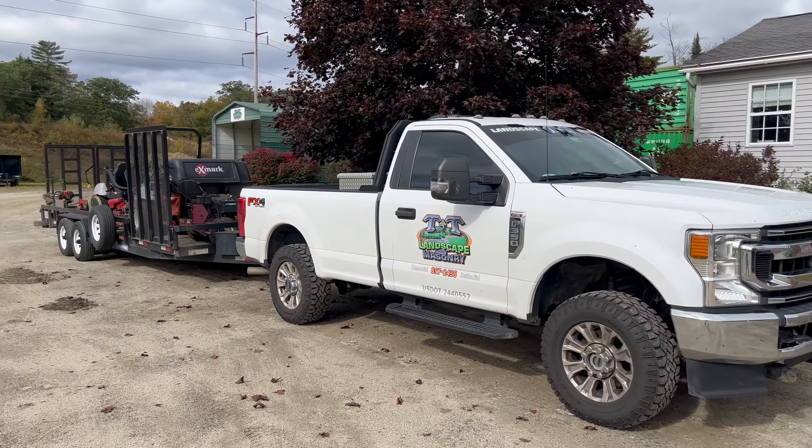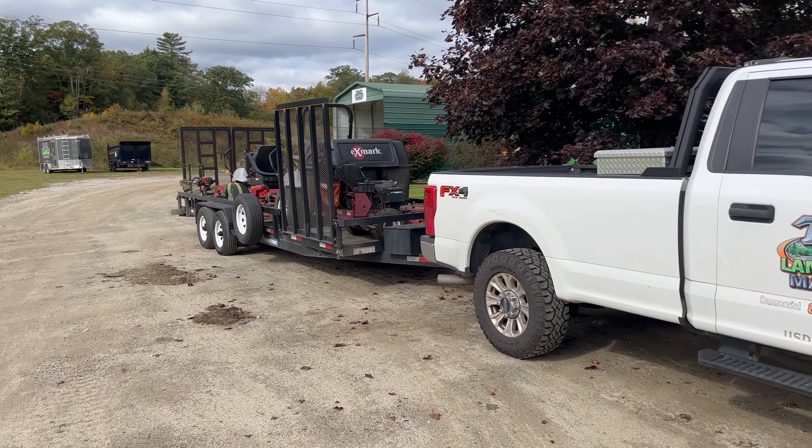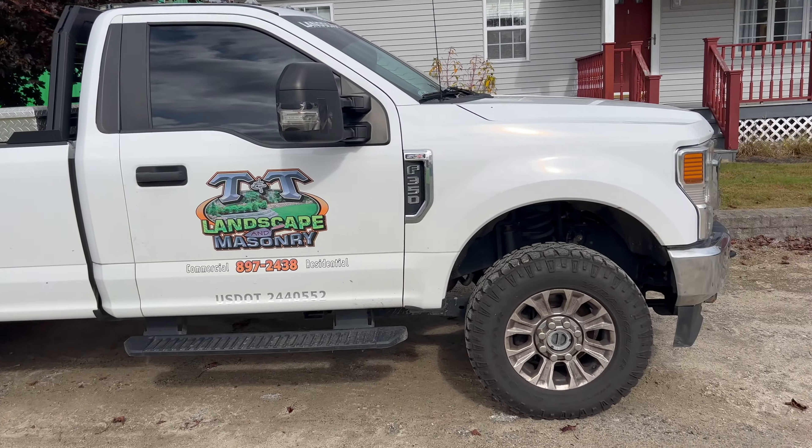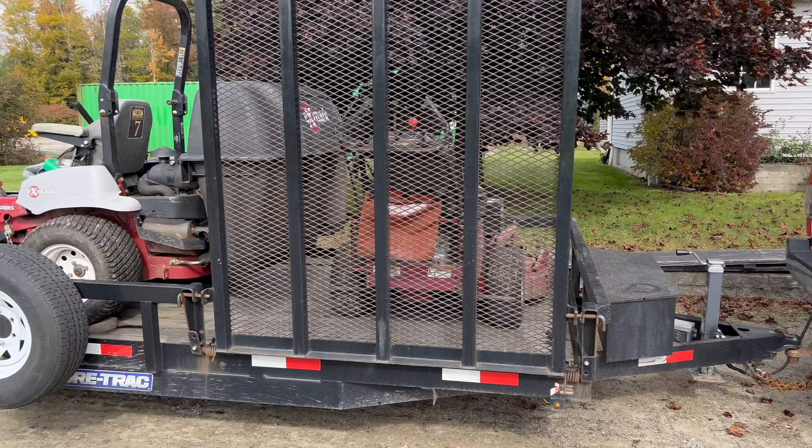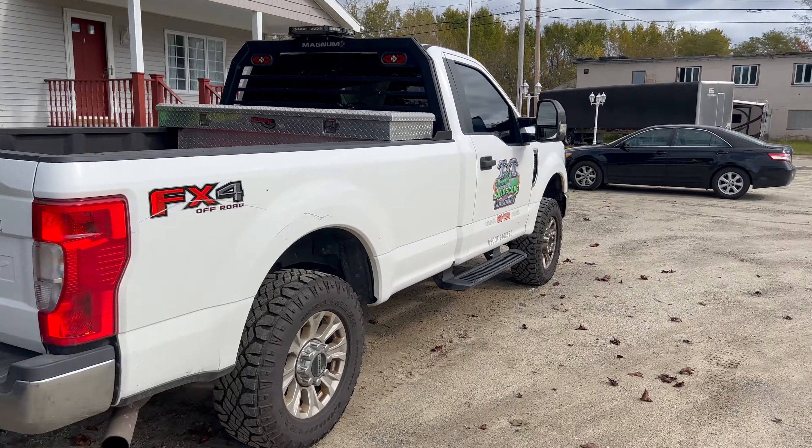Today's video is going to go over our mowing setup. We have two guys — one full-time and one part-time — and all they do is mow lawns all week. They do some small landscape work, but the main majority of what they do is just mow lawns.